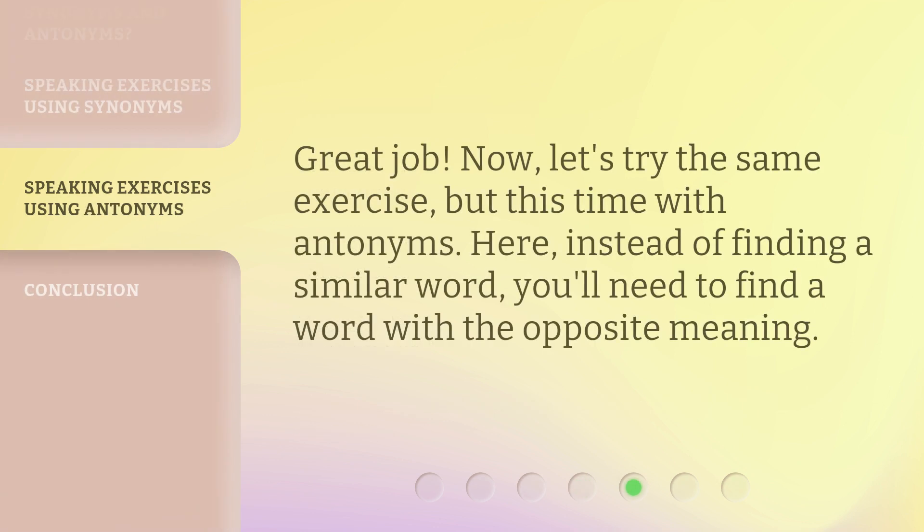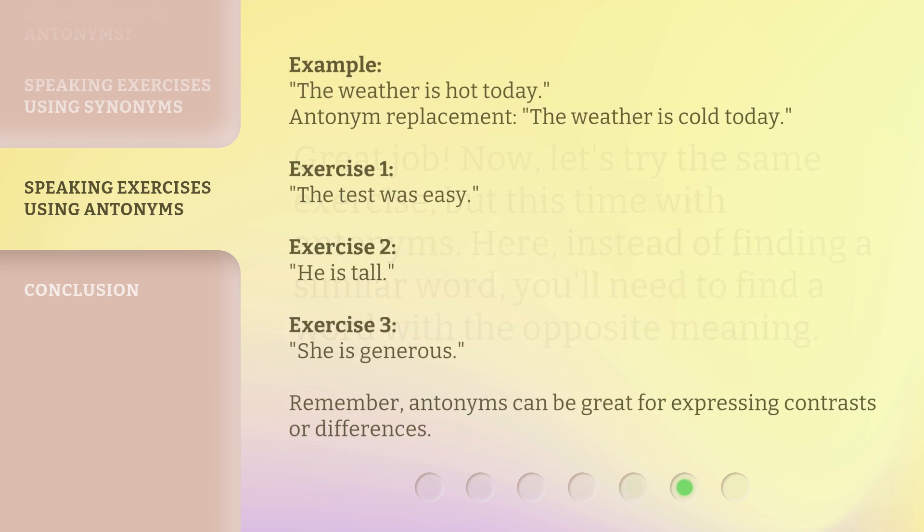Great job! Now, let's try the same exercise, but this time with antonyms. Here, instead of finding a similar word, you'll need to find a word with the opposite meaning. Example: The weather is hot today. Antonym replacement: The weather is cold today.